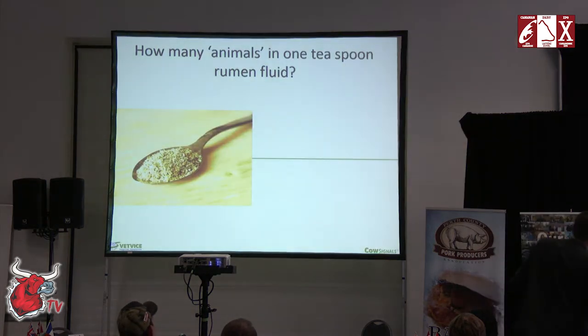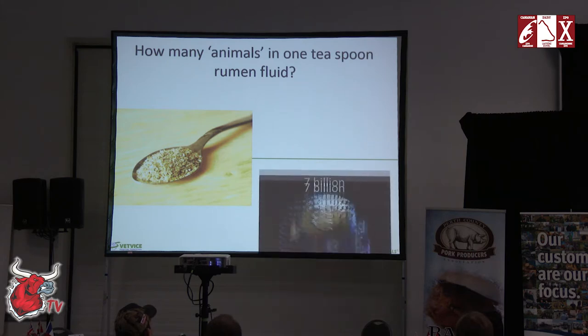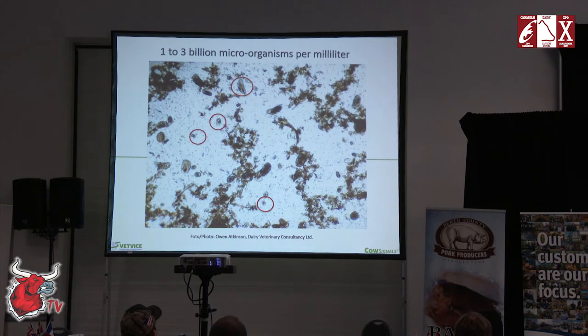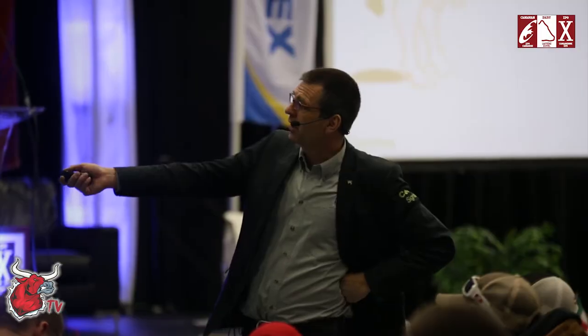How many microbes are in the rumen? If you start counting bacteria, protozoa, and microbes in one teaspoon of rumen fluid — it's quite a job. These animals are making the milk. You know how many we have in one teaspoon? Seven billion — as many as people on earth in one teaspoon. It's amazing what happens in this rumen.